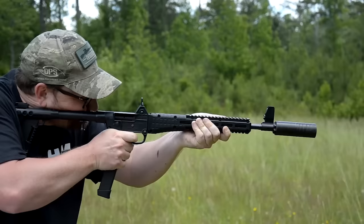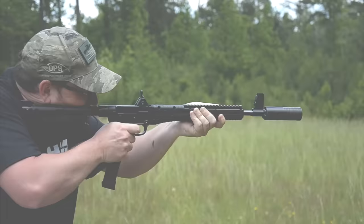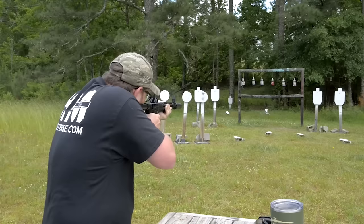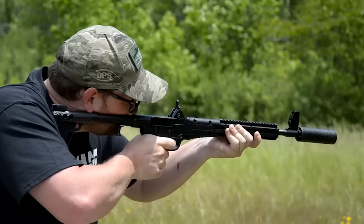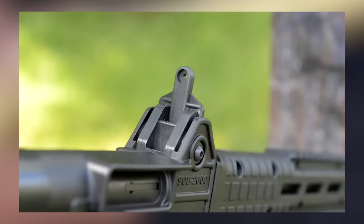The Kel-Tec SU-2000 is a pistol-caliber carbine available in an array of variants, including Smith & Wesson M&P, Kahr, Sig Sauer P226, Beretta 92 and 96, and Glock 17, 19, 22, and 23. While the SU-2000 has a little more recoil than you might like with heavier loads, the straight blowback system is reliable, easy to maintain, and simple to field strip.